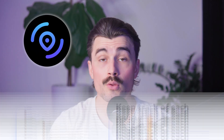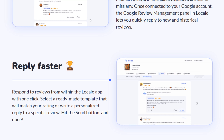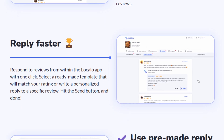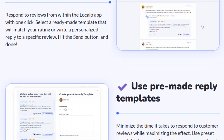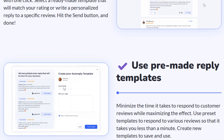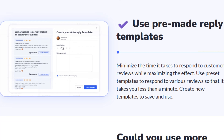Managing customer reviews is another challenge that LocalO helps with. The review manager allows you to respond to Google reviews with a single click. It offers pre-made response templates, making it easier to engage with customers quickly. Since responding to reviews is a key factor in local SEO, this feature can actually improve your rankings while also enhancing customer trust.